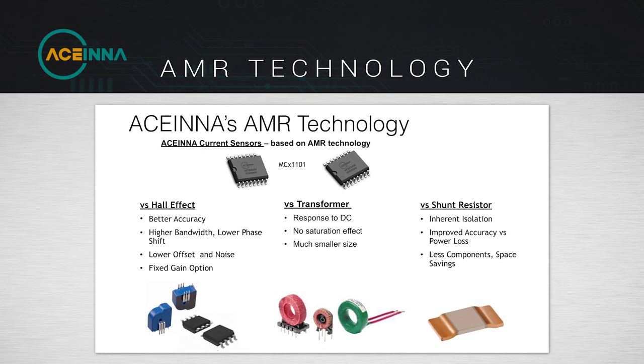The current sensor from Acena is based on AMR technology. AMR technology gives us very high accuracy and wide bandwidth. In the market you will find different types of current sensors — some are Hall effect based, current transformer based, or even shunt based.